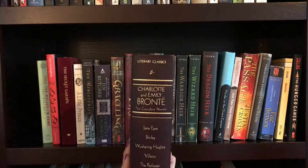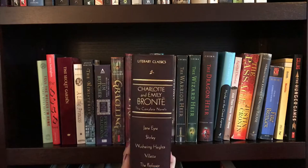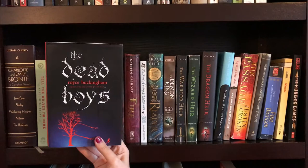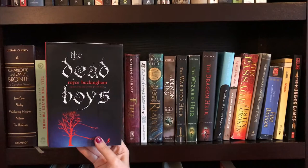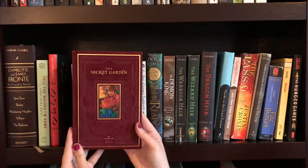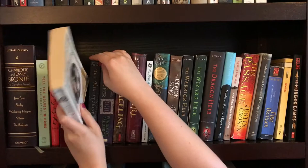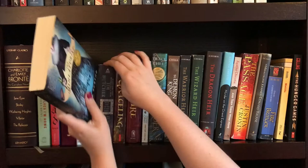Shelf number two. The first one is a bind-up of the complete novels of Charlotte and Emily Bronte, with Jane Eyre, Shirley, Wuthering Heights, Villette, and The Professor. Next up is Tell the Wolves I'm Home by Carol Rivka Brunt. Then we have The Dead Boys by Royce Buckingham. Next up is a beautiful edition of The Secret Garden by Frances Hodgson Burnett — a childhood favorite. And another childhood favorite, A Little Princess, also by Frances Hodgson Burnett. That is my original copy from fourth grade. The Miniaturist by Jesse Burton. Then I have the first book in the Codex Alera series by Jim Butcher, called The Furies of Calderon.